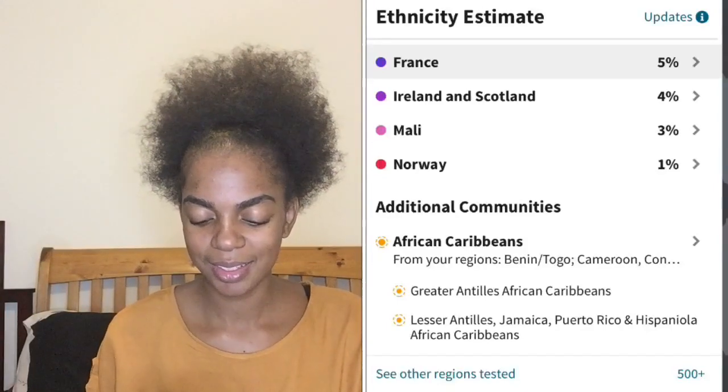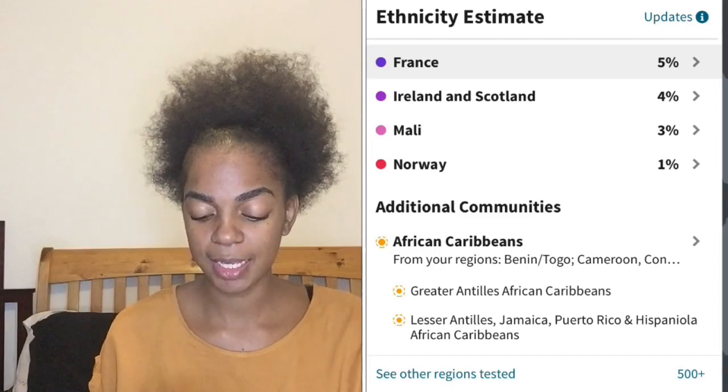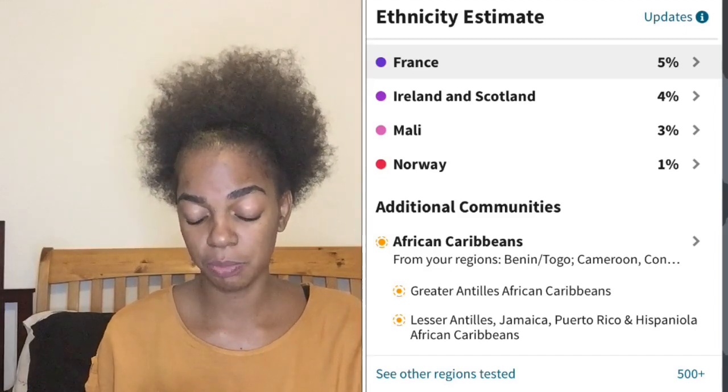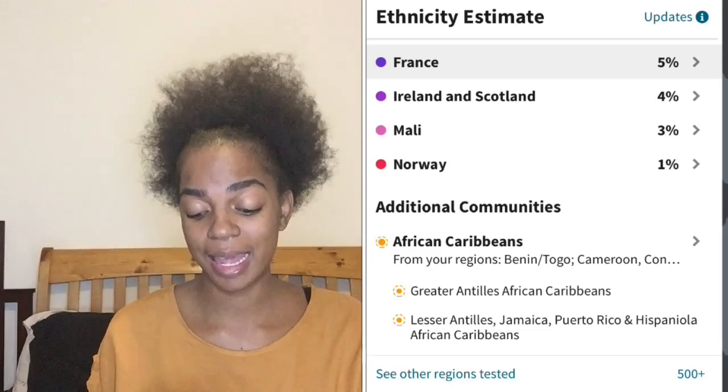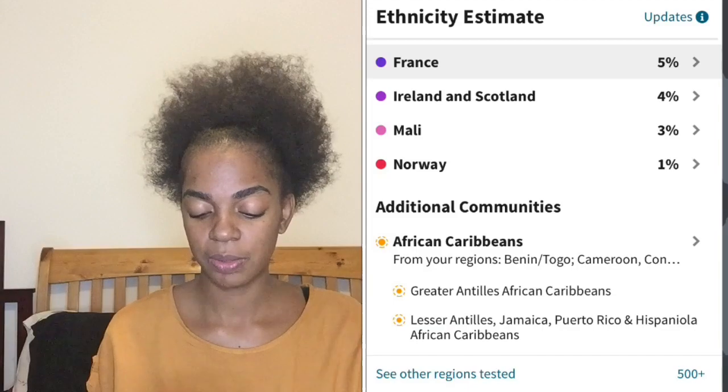Additional communities that I may be from: African Caribbeans — specifically the Greater Antilles. Actually, I have traces to both the Greater Antilles and Lesser Antilles. Well, both my grandparents were from the Caribbean, so maybe one from each side.